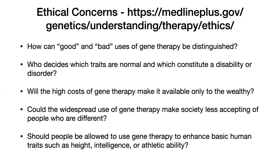The last question is: should people be allowed to use gene therapy to enhance basic human traits? We've already talked about this, as a lot of these questions are interlinked. With ethics, especially in interviews, it's quite important that you mention the four ethical pillars and relate all your answers to them.